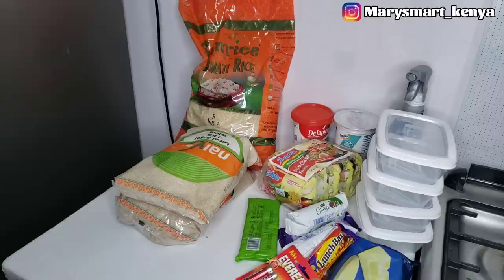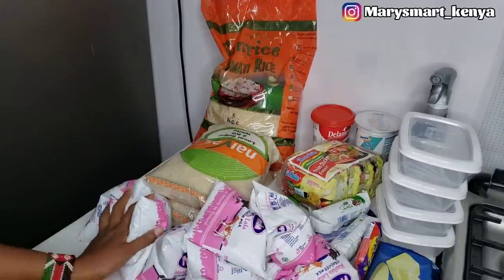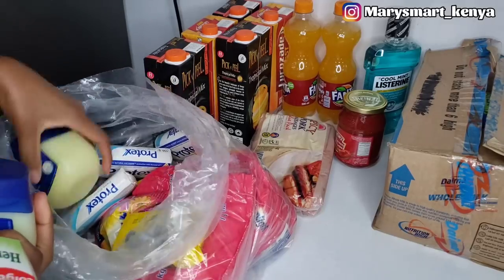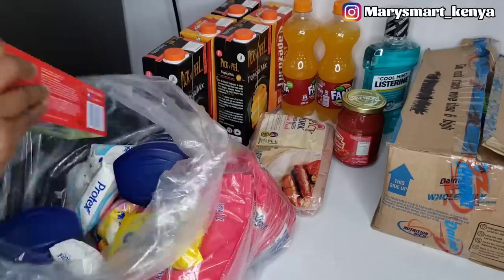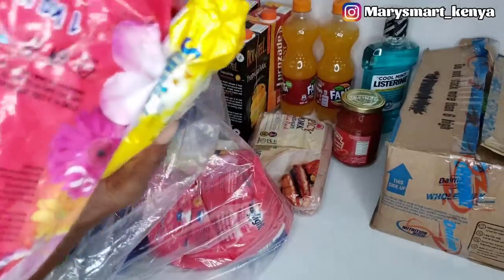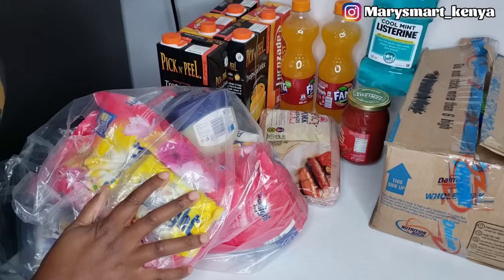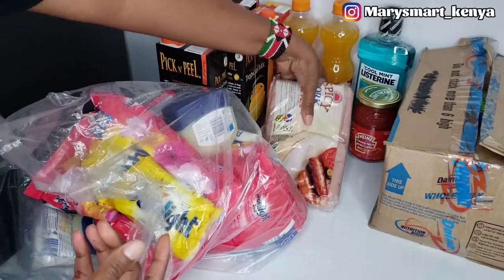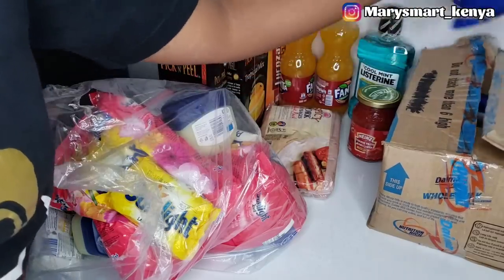For the second bag, we just had toiletries: toothpaste, some Vaseline, bathing soap, and some washing detergent. We also have some drinks, mouthwash, and then we have tomato paste. As usual, spicy fork.